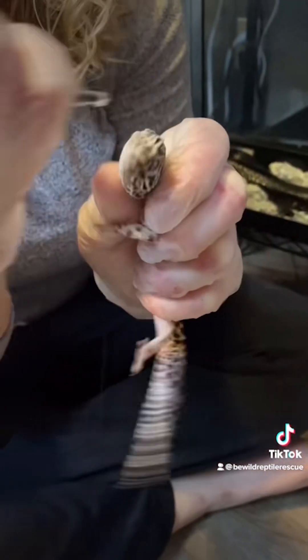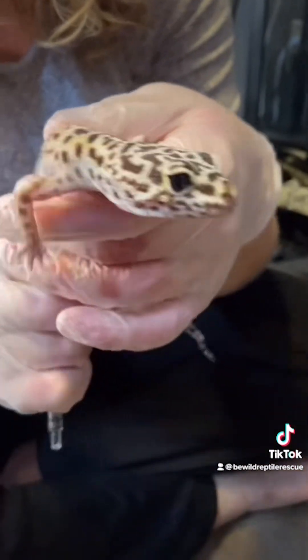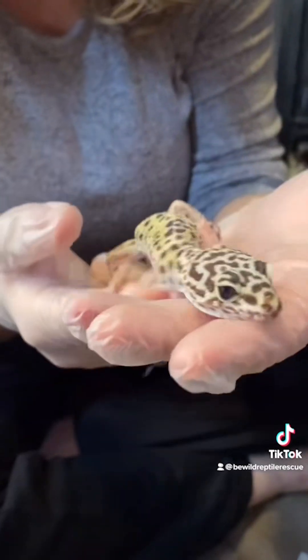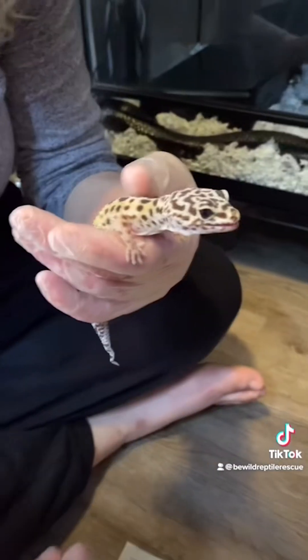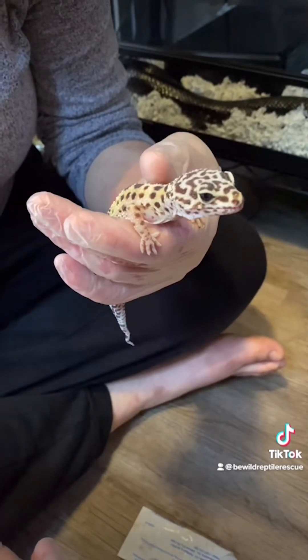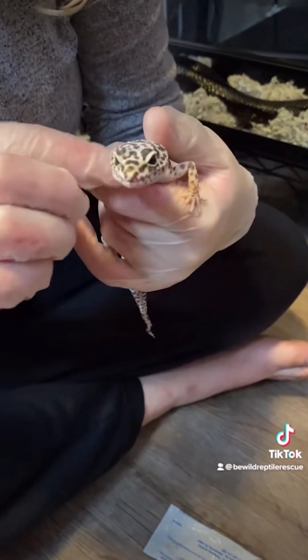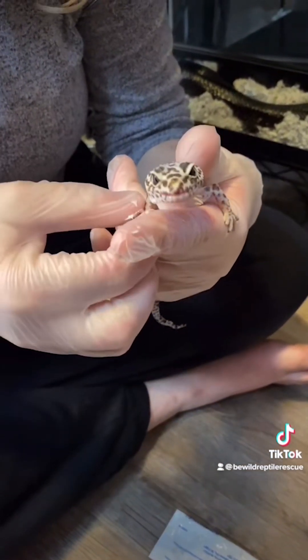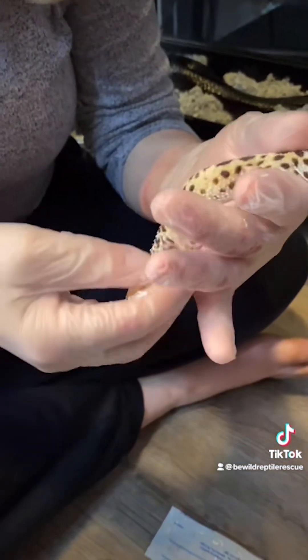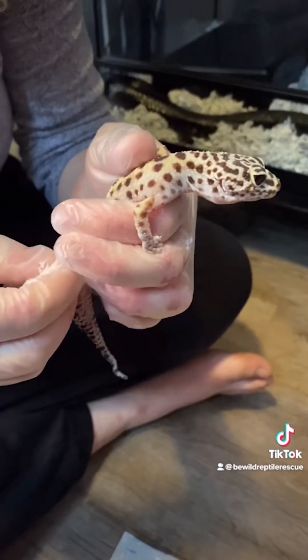Though her metabolic bone disease was very mild, we're still treating her with some oral calcium to help strengthen her bones. Unfortunately, she's still not a big fan of the taste. We're continuing to apply SSD cream to her toes as well. We've had a few people ask what SSD is — it stands for silver sulfadiazine cream, and it's an antimicrobial. It's commonly used to treat burns, but it's great for preventing infection in all sorts of wounds. Thank you all for continuing to root for Clea.